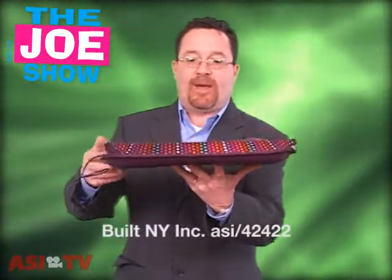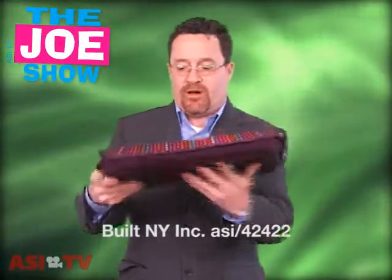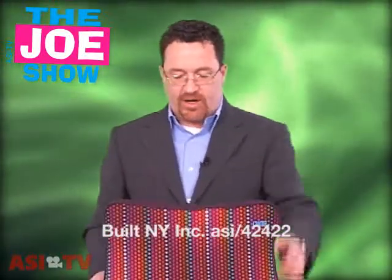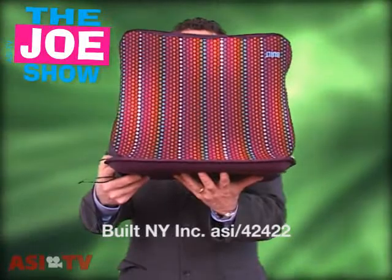The first one I want to show you is a laptop bag. It's got neoprene on top and on the bottom it's hard. I'm going to put it down and open it up to show you why it's got the hard bottom — it makes it easier for someone who's sitting down to use their laptop.